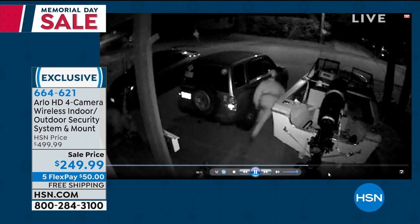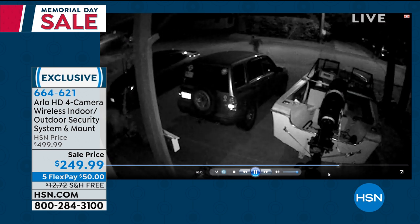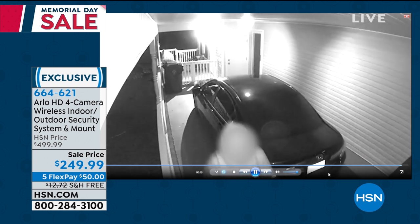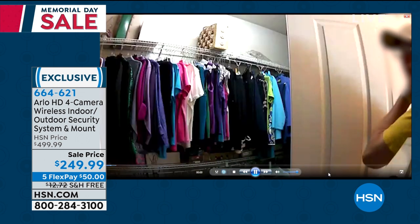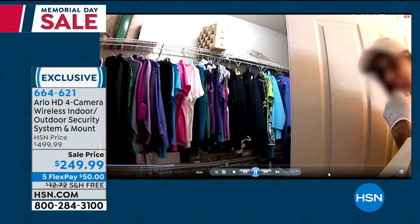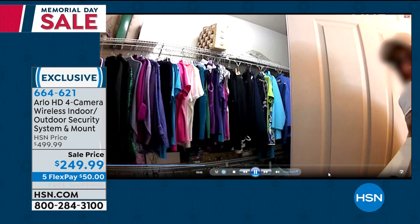The only way to have had this kind of protection and security would have been to have an electrician come in and wire in a whole system — installation fee, monthly fee. Every one of us can now afford to have home security. Absolutely, it's affordable.